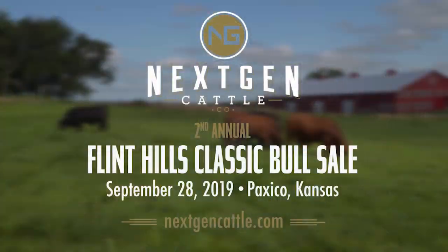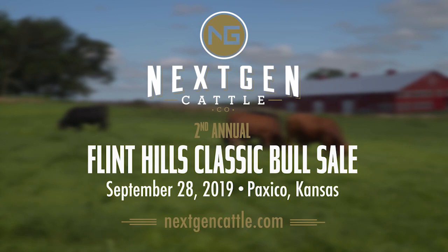Next Gen's Flint Hills Classic Bull Sale is on Saturday, September 28th. They'll be selling 150 Beefmaster and Charolais bulls plus an elite offering of commercial Beefmaster-influence females. Go to nextgencattle.com for all the details.